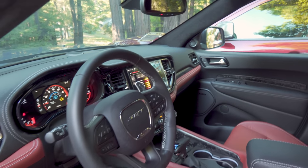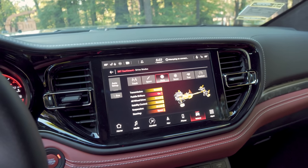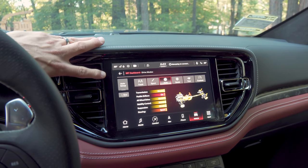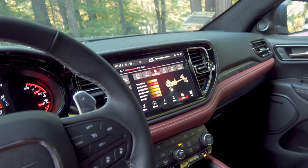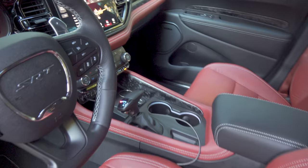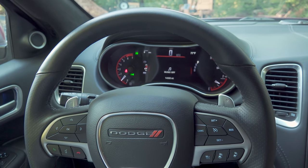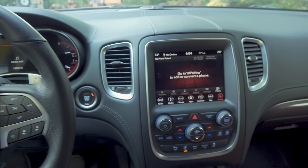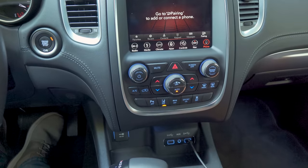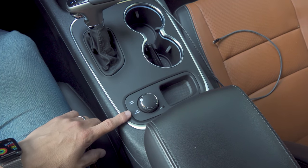One of the reasons to get the newer Durango is for the refreshed interior. This is one of the few changes the Durango has had over its time — it gets an entirely new dashboard module with the latest version of Chrysler's Uconnect infotainment system. This screen is much higher resolution and more feature-rich than the old version. The older model has the smaller infotainment screen in the middle running the older software and the older-style button bank.